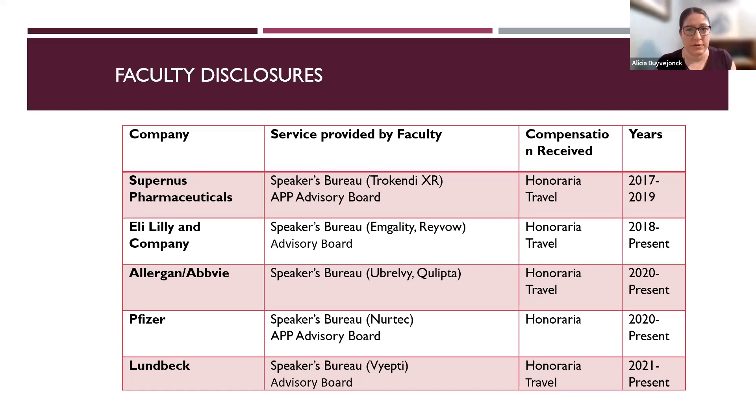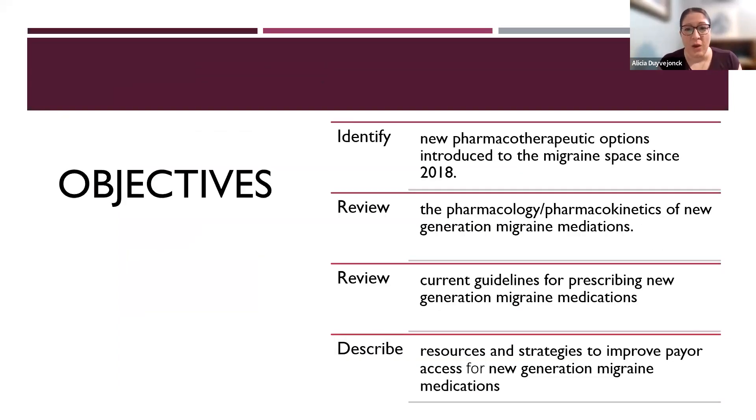These are my faculty disclosures, and these are our objectives. We're going to identify new pharmacotherapeutic options that have been introduced into the migraine space since 2018. We'll also review the pharmacology and pharmacokinetics of these new medications, as well as current guidelines for prescribing them, and describe resources and strategies to help improve payer access for these newer migraine medications.